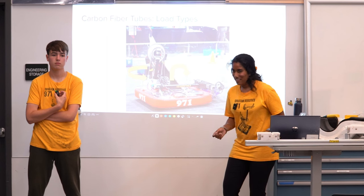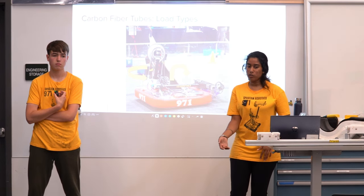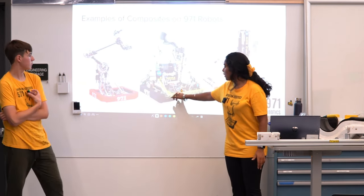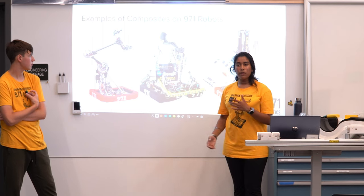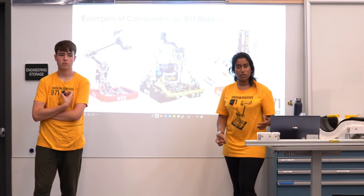You don't always have to use the most expensive material. In 2022 we used plywood on our robot — it is light, held up to the stress we put it under, and was a perfectly valid use of a material. We've also used field lexan — material that used to be on the field. It doesn't have to always be the most expensive to do the job.